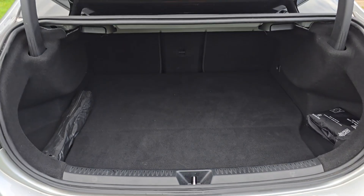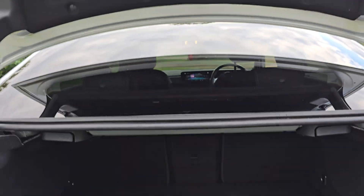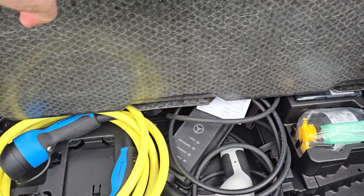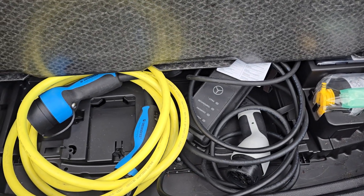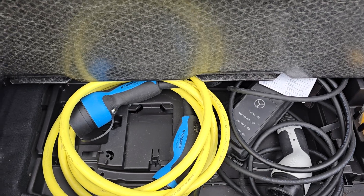And then we'll show you in the boot — good size boot there. If you do need even more room, you pull these levers and the back seats fold down as well. And then under here you've got your chargers — one you can plug into your mains at home with a three-pin plug, and then the other one is the fast charger.